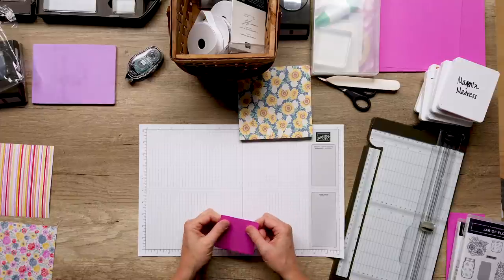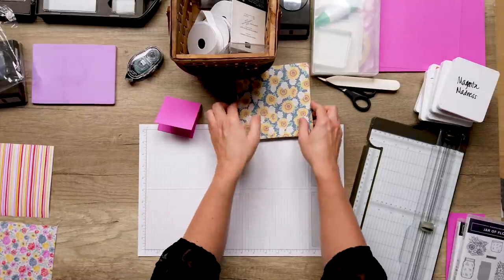This is a three by six — fold it in half. So I'm going to do a few of those. Would it help if I made the box to complement it then?